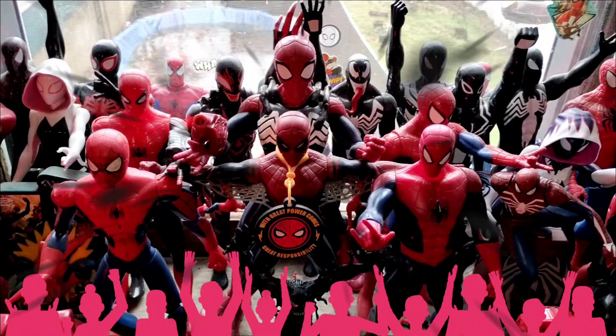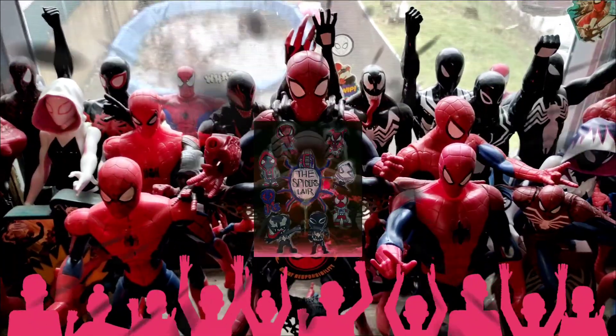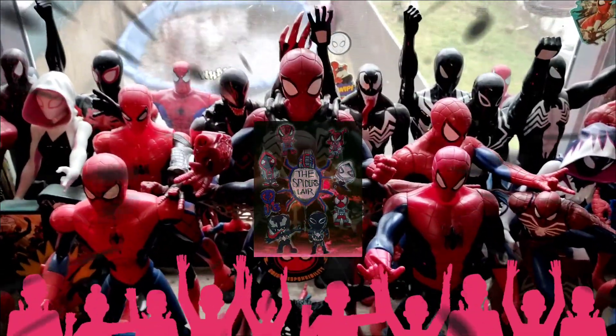That's going to wrap it for this week. Thank you all for showing up and showing out, and we hope you guys enjoyed our final unveiling from the Spider's Lair. Peace and love everyone, and remember — the Spider-Verse is standing strong. We are out!